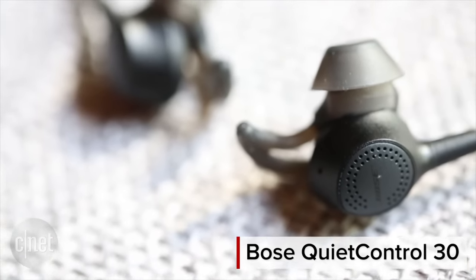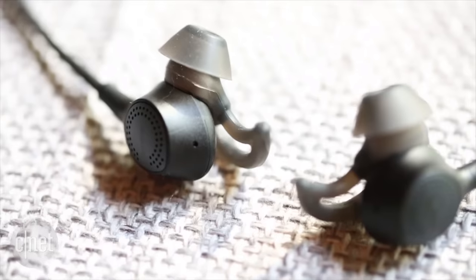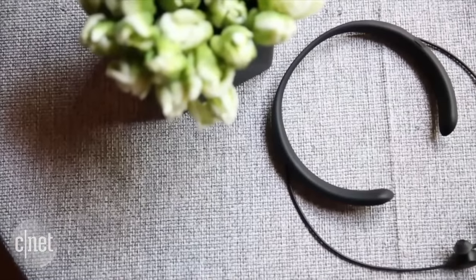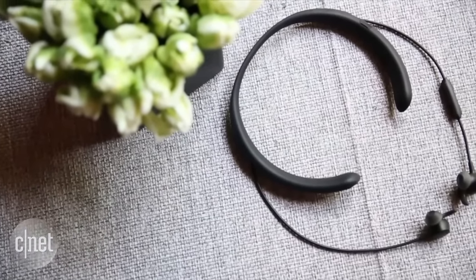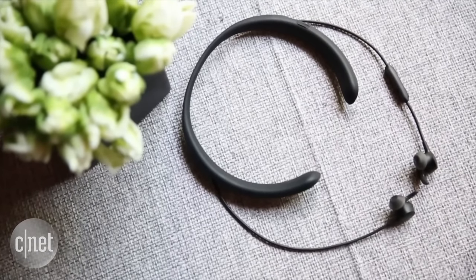Hey, I'm David Carney from CNET.com, and this is the Bose QuietControl 30 wireless Bluetooth headphone with active noise cancellation. It ships this September and is essentially the wireless version of the QuietComfort 20, the company's in-ear noise-canceling headphone that I really like.